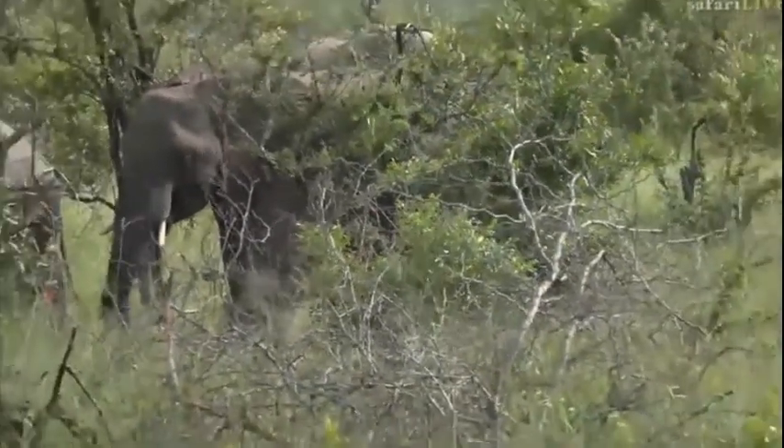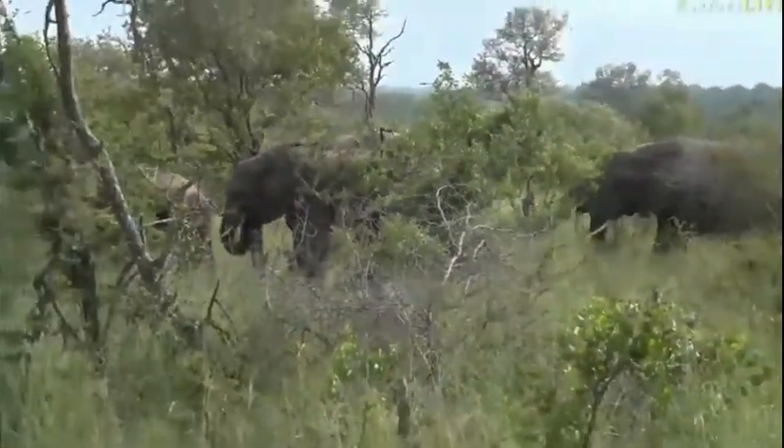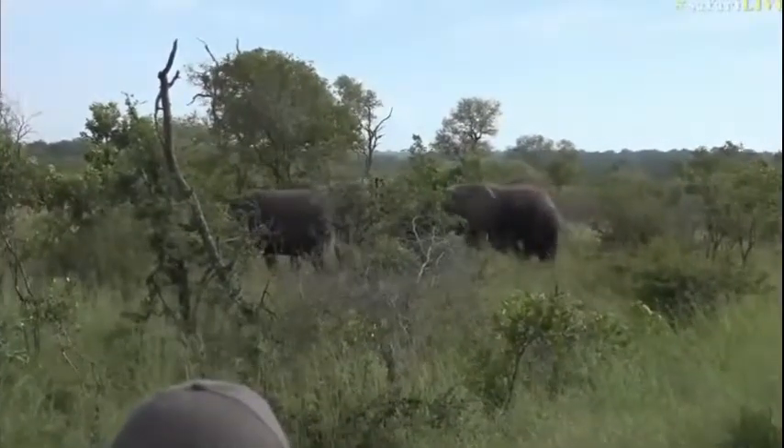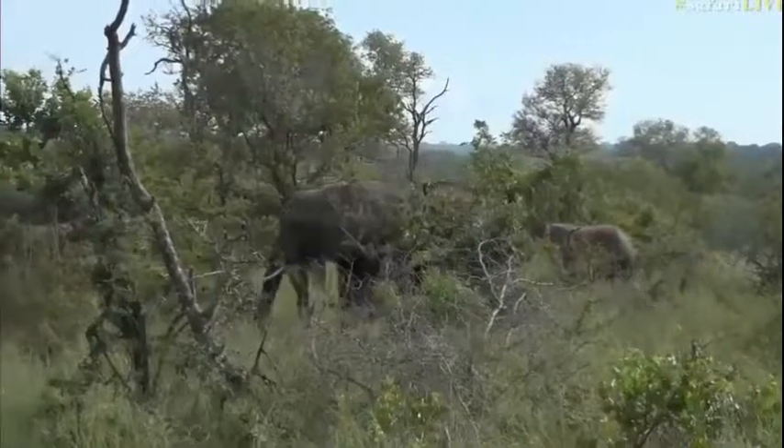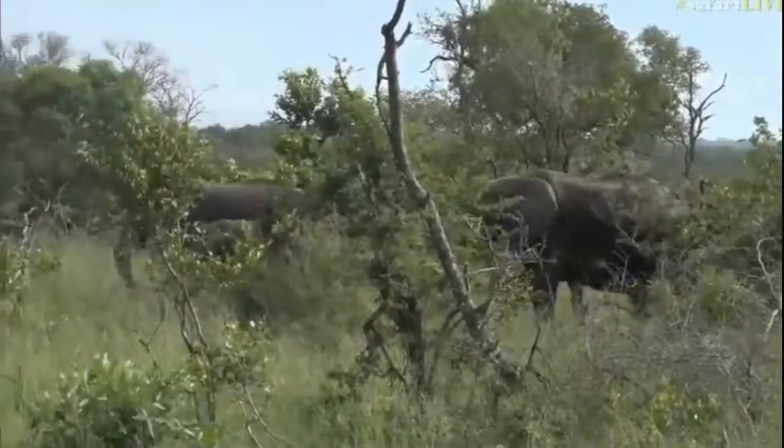I would say probably anywhere between four and six months - it's still very little. But let's see when it comes out. It's going to be nice to have a look.